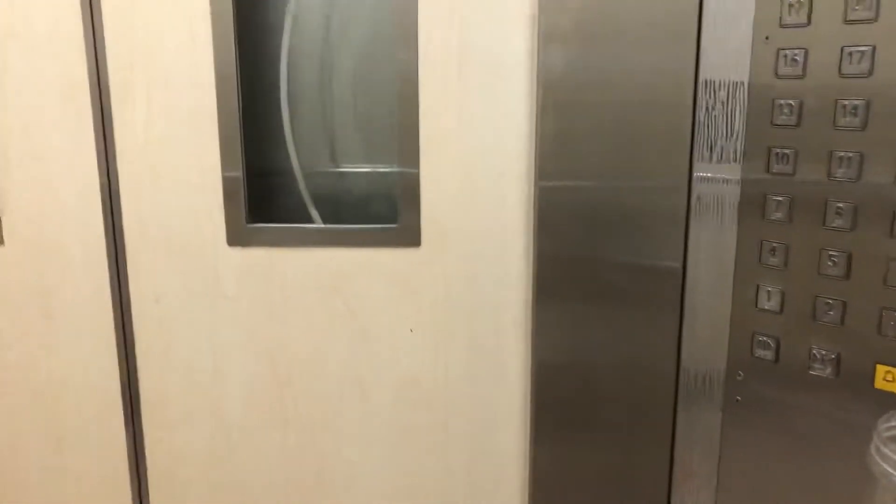This is definitely worth filming. The lift is about only 2 meters a second, I think. So it's quite slow. It's very slow for the number of floors, actually.